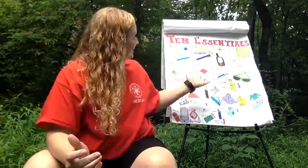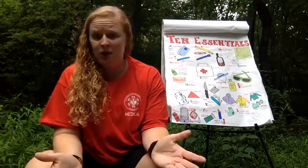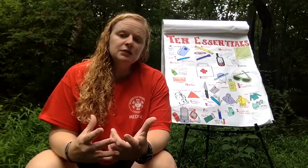One of the things we encourage you to do is carry the 10 essentials. Here's my 10 essentials poster — I use this for my kids survival classes. One of the first things kids say is there are way more than 10 things on there. And yes, there are. So instead of calling it the 10 essentials, we're going to call it the 10 essential systems — 10 groupings of things you should be carrying.